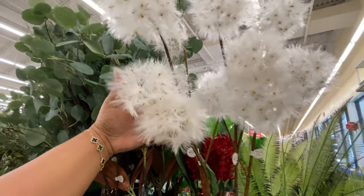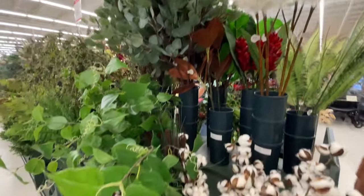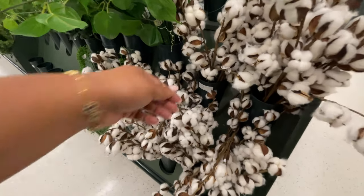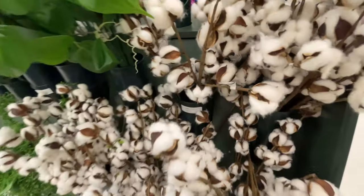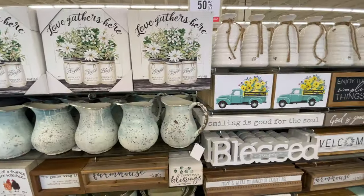How cute is this one? It just reminds me of those little wildflowers — those wild things that just grow outside where you just take them and blow them. That's what it looks like, but much bigger. Then of course the cotton stem — how can they not have the cotton stem? It's $6.99.